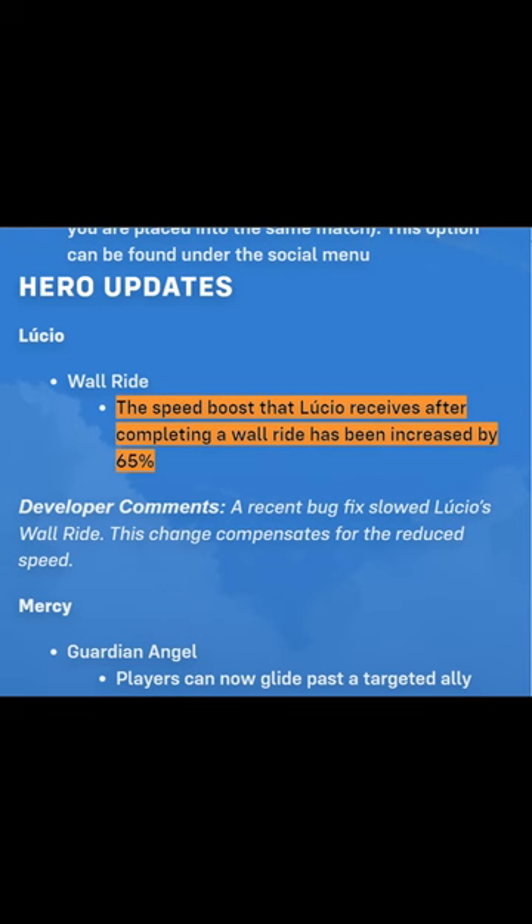In early 2018, Overwatch introduced an update to Lucio's wall riding that made it much more intuitive, and consequently made pull-to-pull a little bit easier. It definitely wasn't easy though, because it still took a year before someone else completed it.